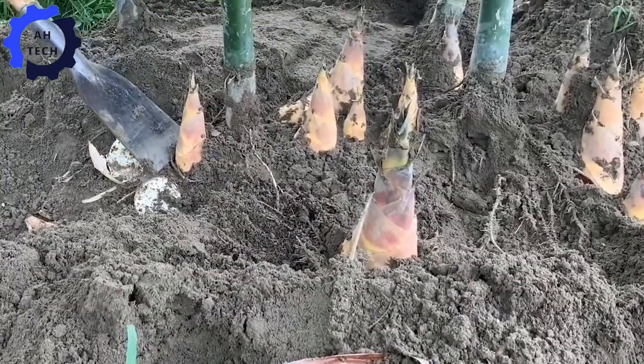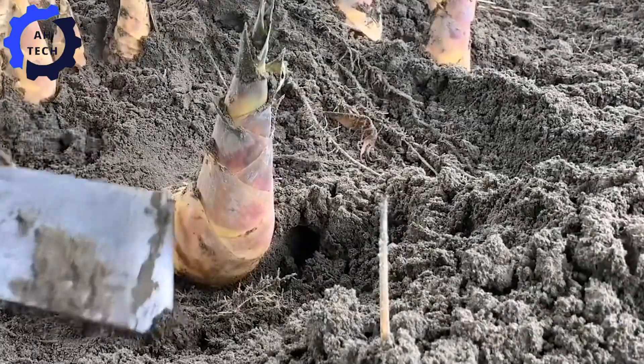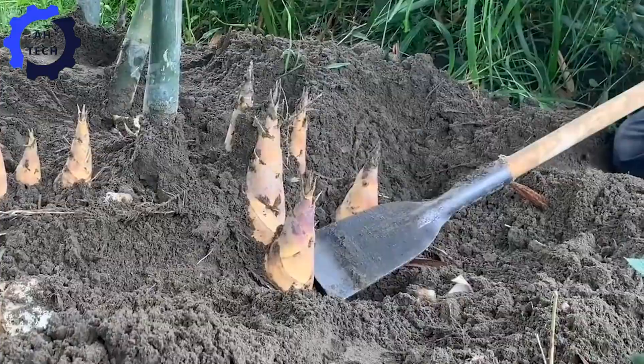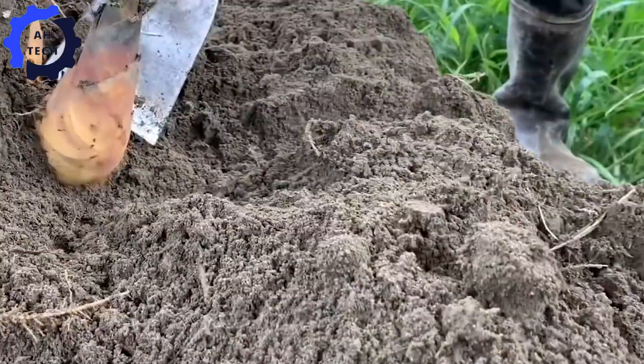Each bamboo shoot is carefully selected based on size and freshness. This is a delicate process that requires both patience and knowledge. The quality of the bamboo is important, not only for culinary excellence, but also for maintaining its nutritional value.